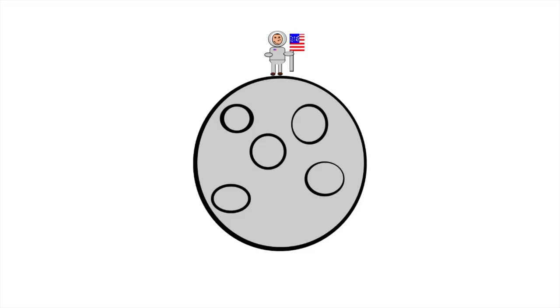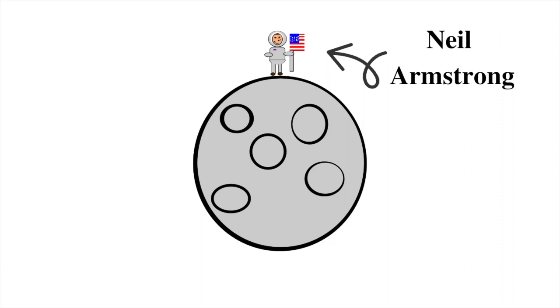The first man on the moon, Neil Armstrong, landed on it on July 20, 1969, and changed the viewpoint of mankind. Ever since then, in the Museum of Flight, you'll find information about the first man on the moon. Now it's time to look at other space-related information.